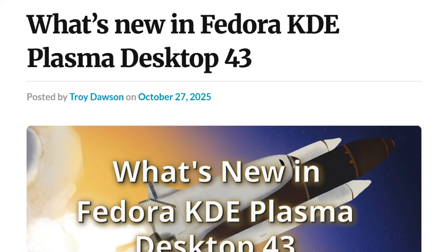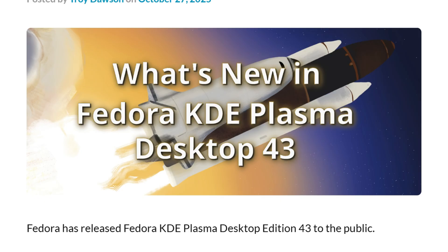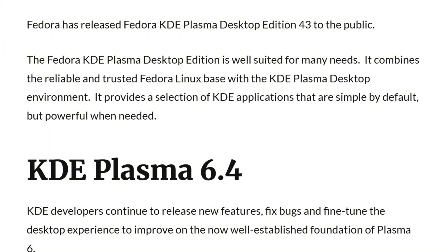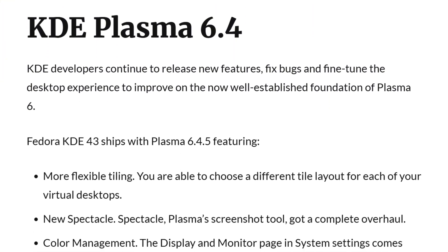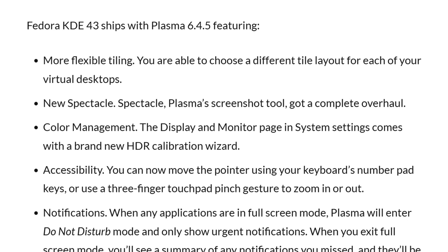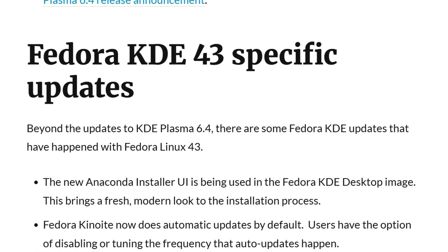Fedora KDE Plasma Desktop takes the compatibility approach — still supports X11 where users need it while defaulting to Wayland. It ships Plasma 6.4.5 with Framework 6.8 and KDE Gear 25.08. Freshly installed applications get tagged with green 'new' labels for easy discovery, and each virtual desktop supports unique tile layouts.